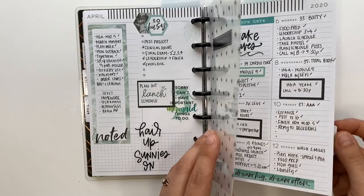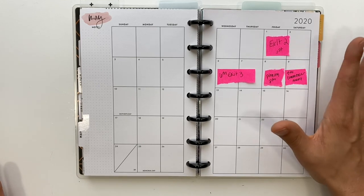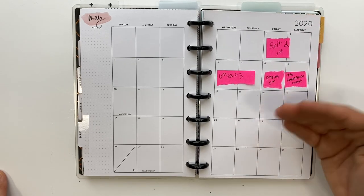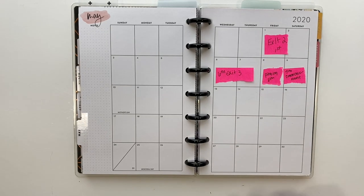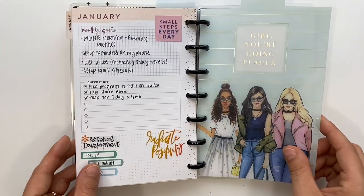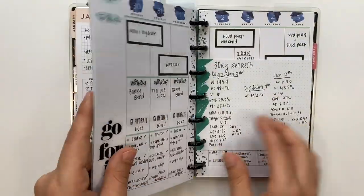For May I just had sticky notes planned since dates weren't fully set in stone. We had three exit exams, but if you passed the first one you didn't have to do the second or third. Our pinning ceremony got canceled and our commencement got canceled.